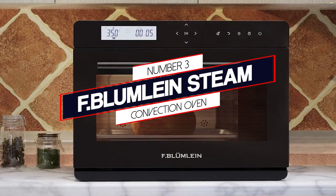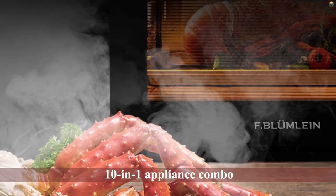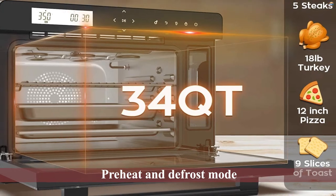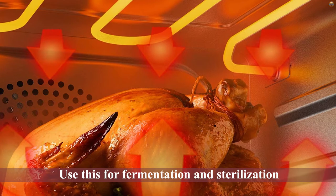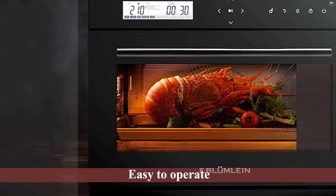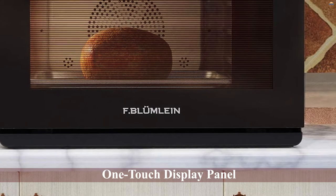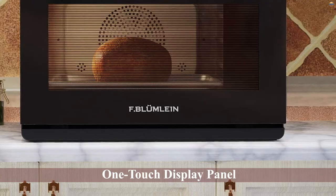Number 3: F-Blumline Steam Convection Oven. This is a 10-in-1 appliance combo. It can be used for high-temp steam cooking, grilling, convection cooking, or a combination of all three. It also has a preheat and defrost mode, and can be used for fermentation and sterilization. It's easy to operate — it has a one-touch display panel that recognizes your touch even if your finger is wet, and comes pre-programmed with 25 recipes. Its front cooling air exhaust system recirculates air inside the oven while cool air is exhausted above the oven door, protecting nearby kitchen cabinets from damage due to intense heat.